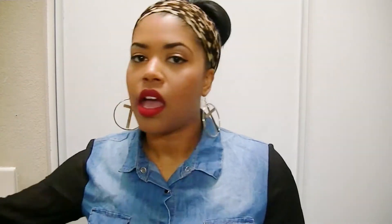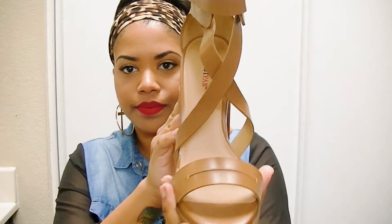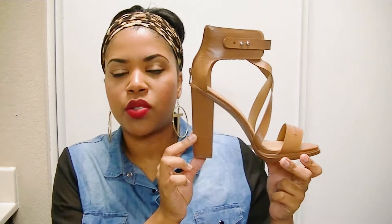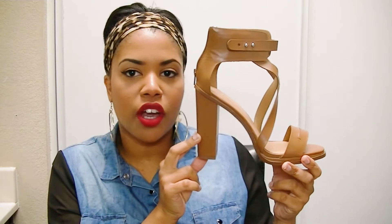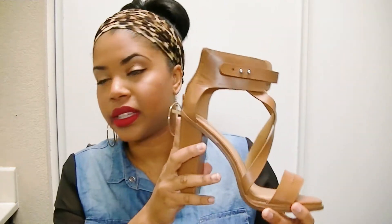From JustFab I only got one pair — I'm slowly getting ready for spring and summer, and these strappy heels are perfect. I think they're so sexy. They'll go perfect with a little skater skirt, with jeans, with shorts — literally everything. Since they're a neutral color, I can wear them with everything in my closet.